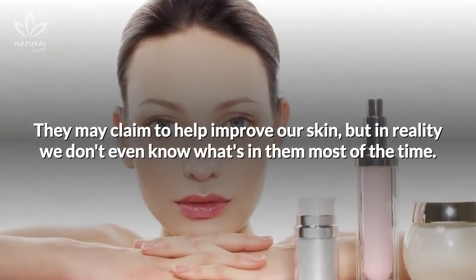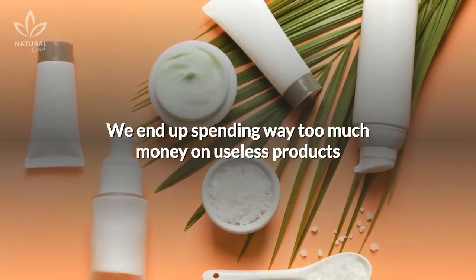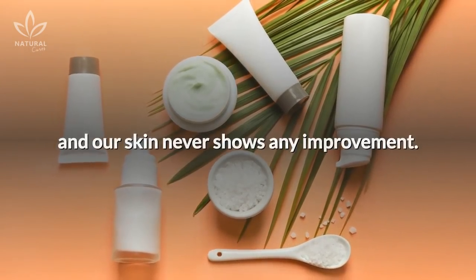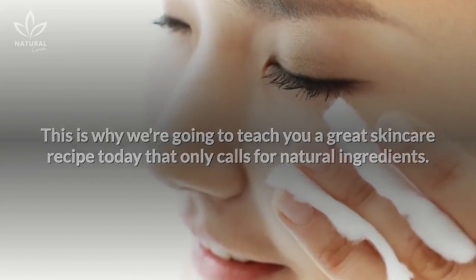They may claim to help improve our skin, but in reality, we don't even know what's in them most of the time. We end up spending way too much money on useless products and our skin never shows any improvement. That is why we are going to teach you a great skincare recipe today that only calls for natural ingredients.